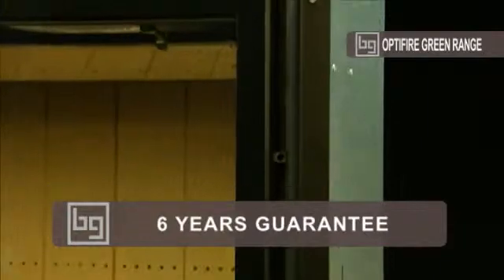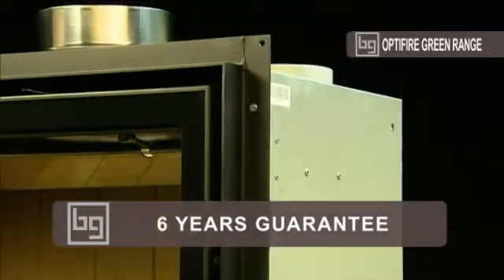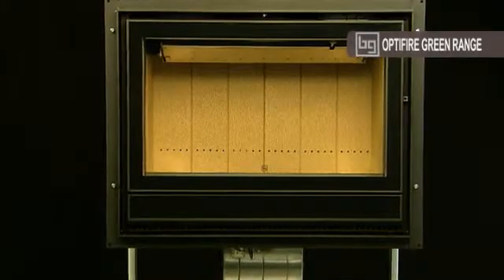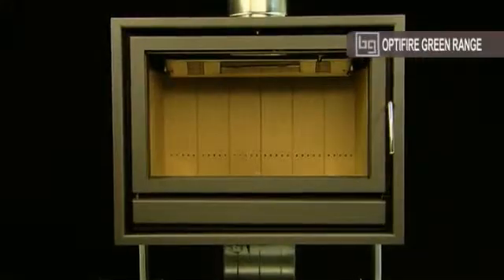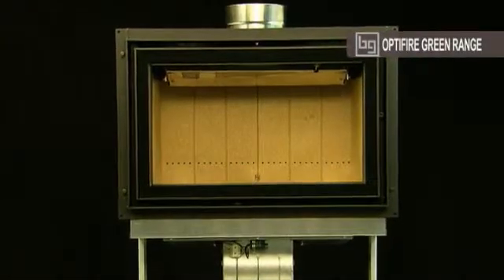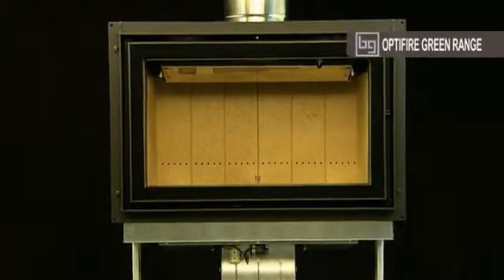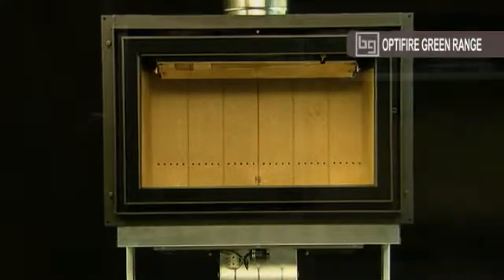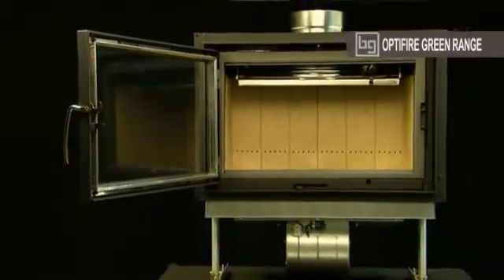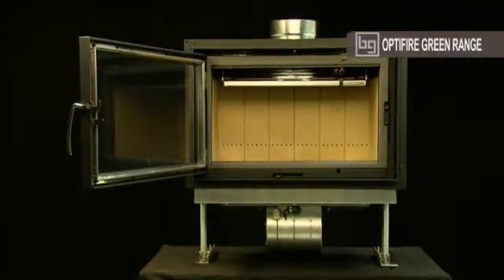This robust construction allows us to guarantee the structure of these appliances for six years. A choice of InFire and OptiFire versions are available in an elegant glass or metal finish. The Design 800 provides the most minimalist option — only the screen remains visible. The Design 800 is as efficient as the OptiFire 800; the only technical difference is that the ash pan is external.